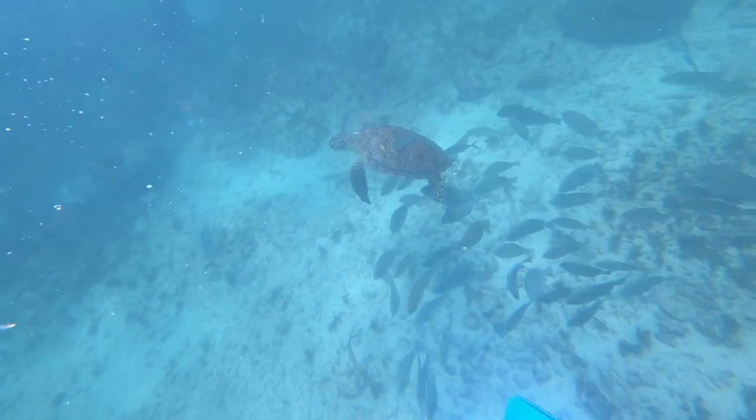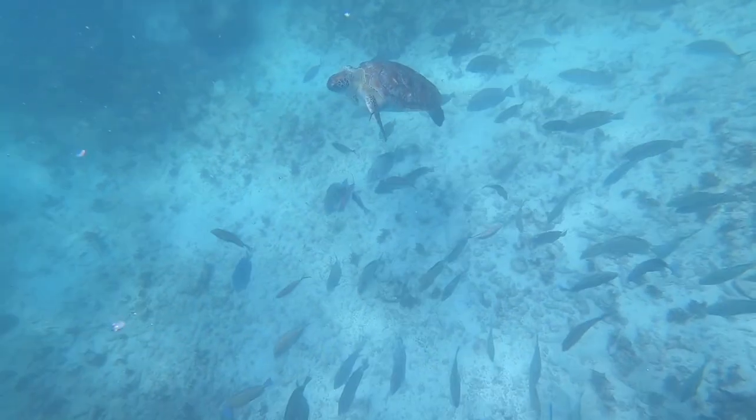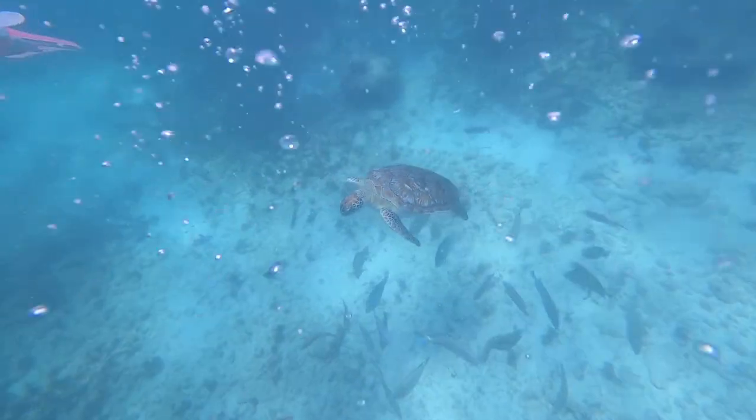The turtle came right to me and I didn't know what to do, so I was splashing around trying to get away from it so that I wouldn't touch it.